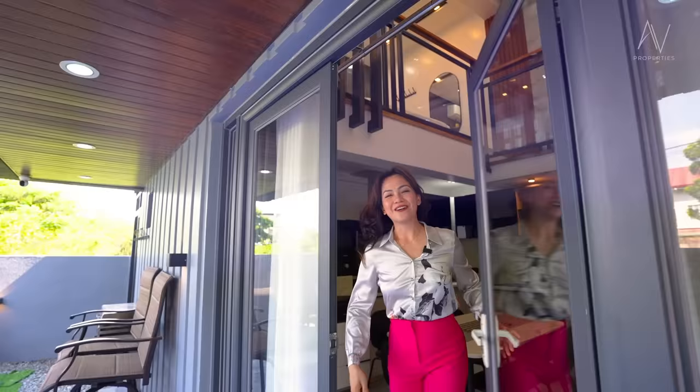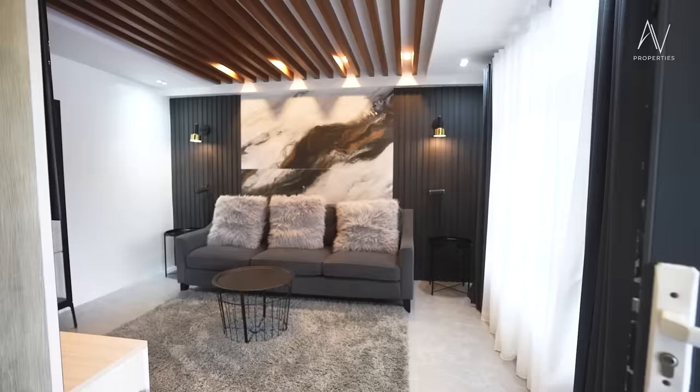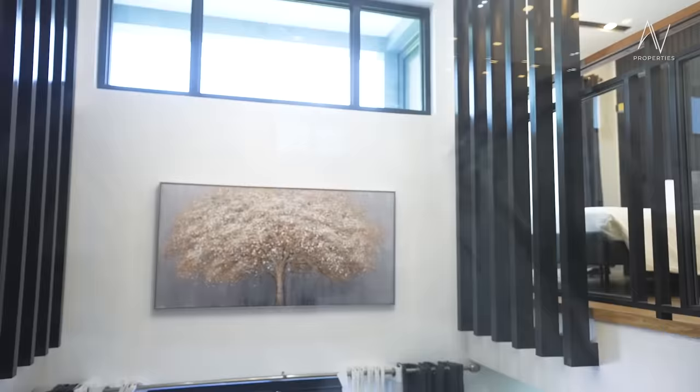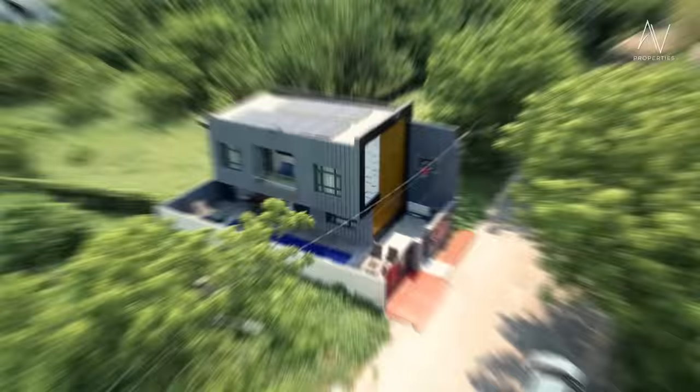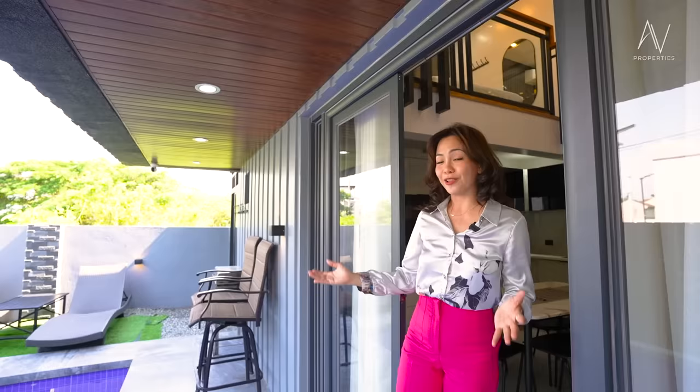Welcome to another AV Properties house tour. Welcome to my crib — kidding, guys. But this vacation home can be yours for a night or two or more. Along with the crew and myself, we want to showcase to you what a well-intended property looks like with a build budget of only 3 million pesos. Let's go!